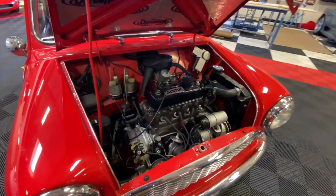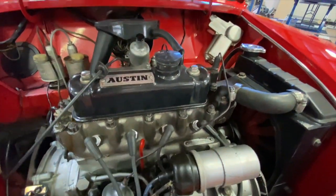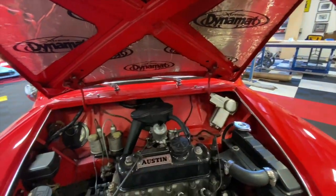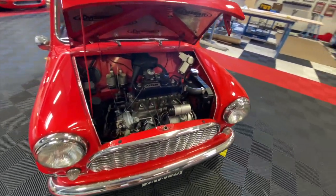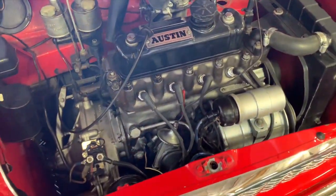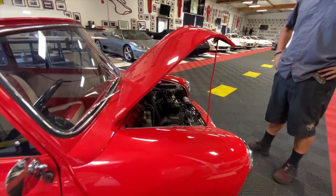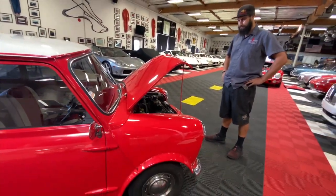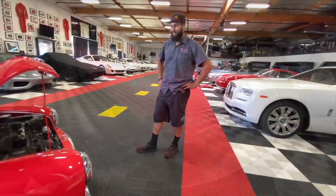You mind opening the hood? She is a nice little 850 from 1964. All fresh fluids — it's been maintained since then. I'd say at least two years it's been up. Looks pretty clean. Everything's good to go in there. I'm sure you guys took care of it, as that's your job.